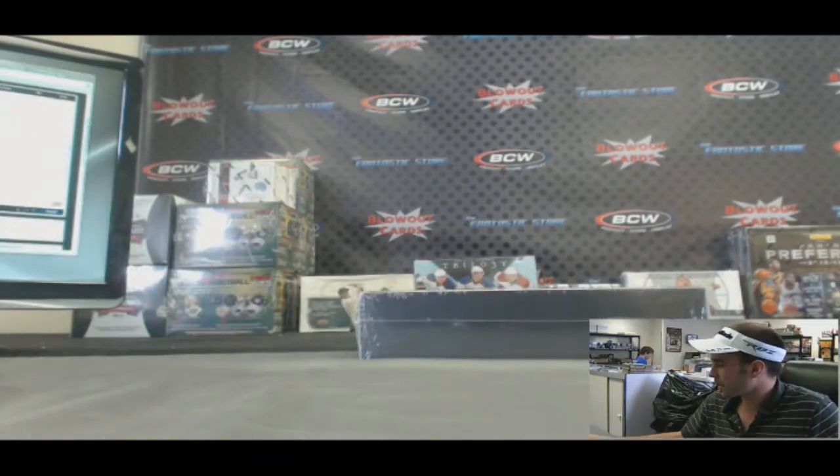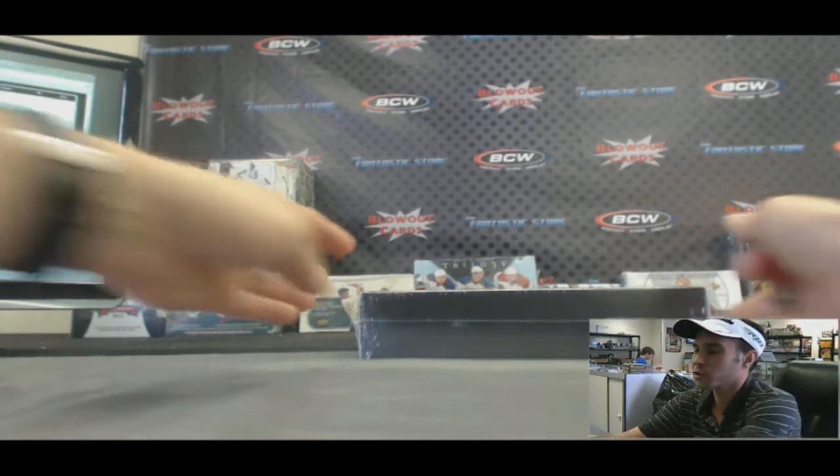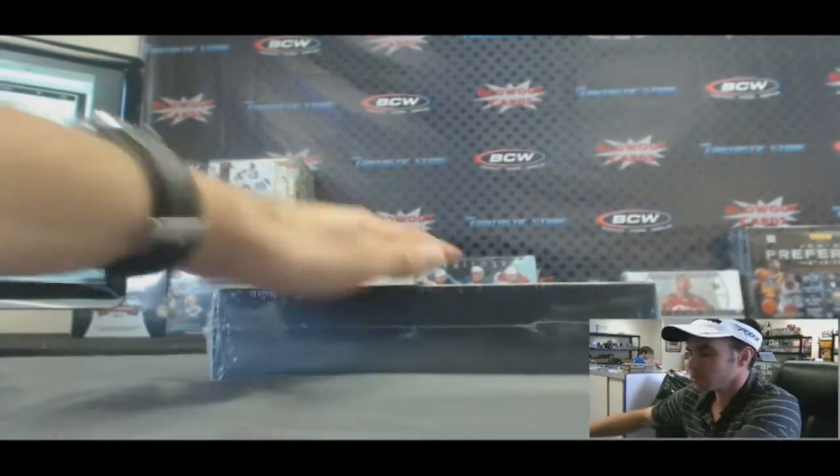Alright guys, back again. We are running it back here with Alex, Jeff, Bud, and Mark. We're doing a Heroes of Sport All Sports Chapter 1, Draft Your Hit Break, Round 2. Good luck guys.